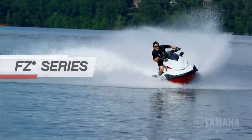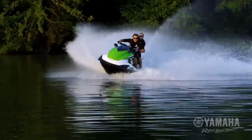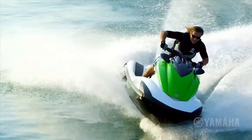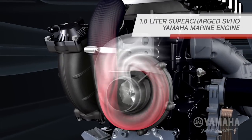The FZ Series is race-ready right out of the box. Yamaha's proprietary power plant yields massive torque and the industry's most displacement. The 1.8-liter supercharged SuperVortex high-output marine engine